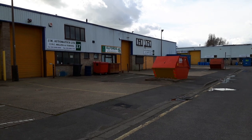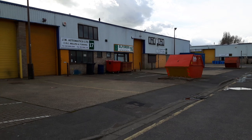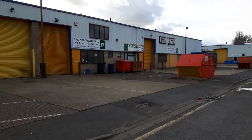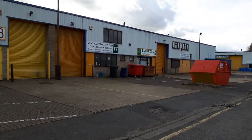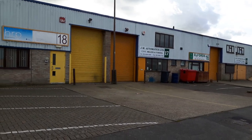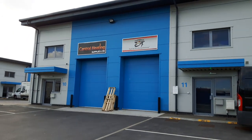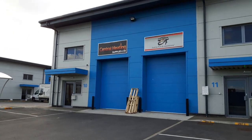Unit 16 — Alfred Sheds. They make Alfred Sheds, fences, that sort of thing. I actually worked in that unit when I left school — my first proper job, back in 1985. It was like a little engineering company then. Worked there for a couple of years.